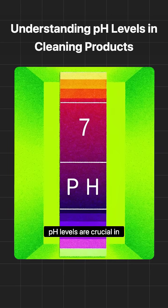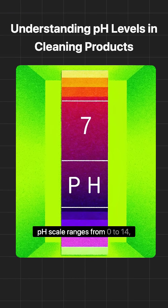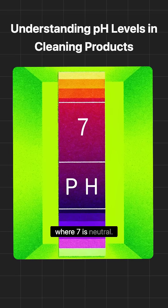pH levels are crucial in determining how effective a cleaning product will be. The pH scale ranges from 0 to 14, where 7 is neutral.